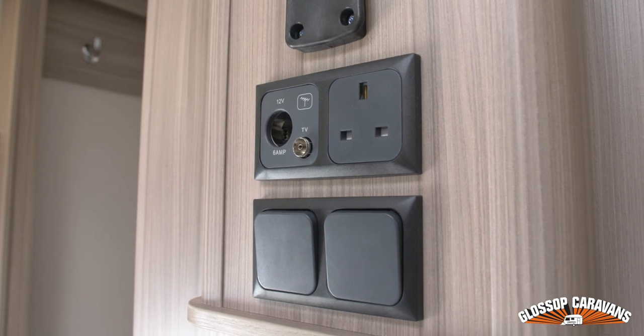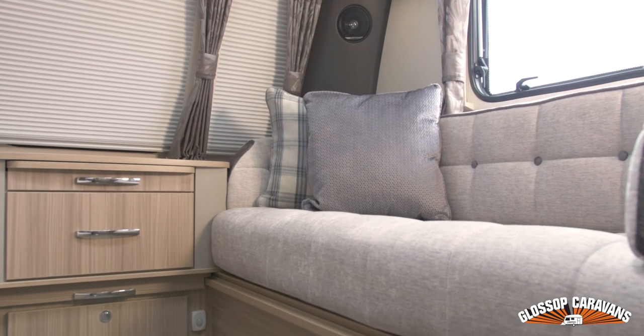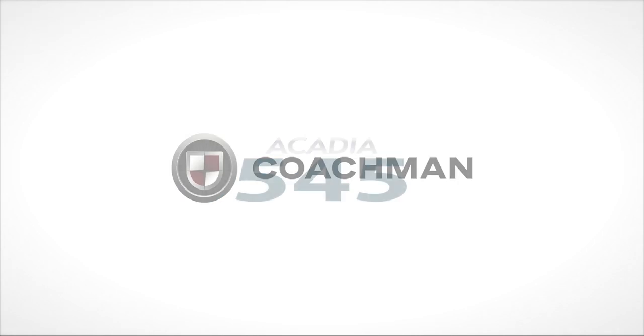For the first time ever, new and exclusive Alco automatic adjustment Triple-A premium brakes are now available from Gloss of Caravans — and remember, we won't be beaten on price.